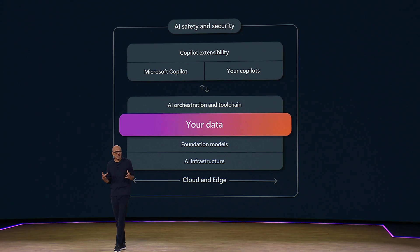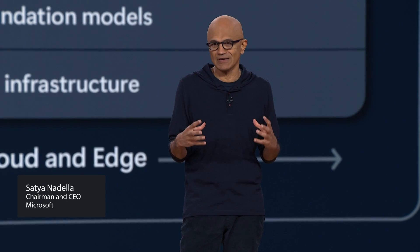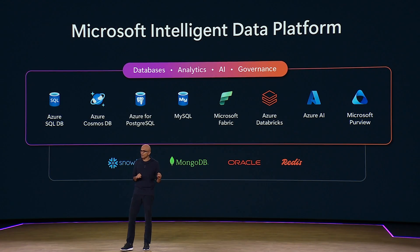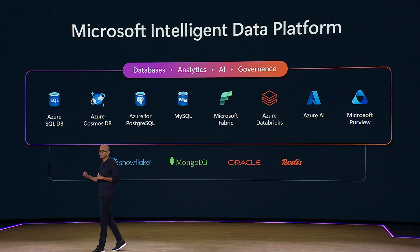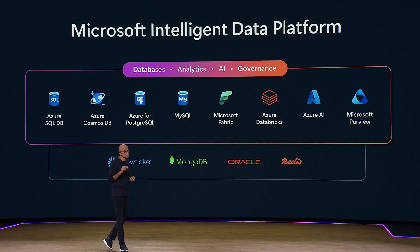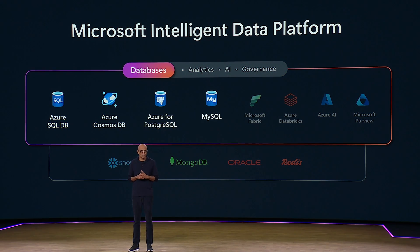Ultimately, in order to train, fine-tune, and ground your models, you need your data to be in its best shape. And to do so, we are building out the full data estate, from operational stores to analytics in Azure. We've also added AI capabilities to all of our operational stores, whether it's Cosmos DB or SQL or PostgreSQL.